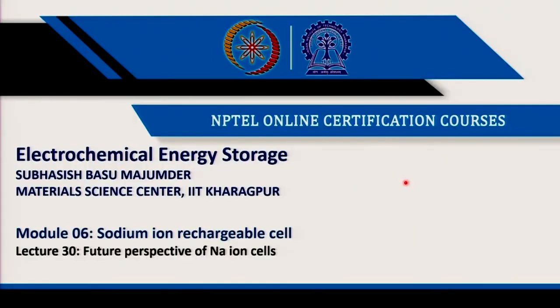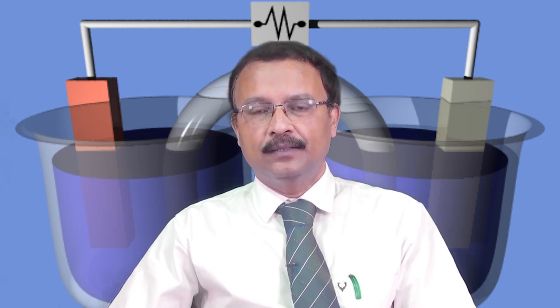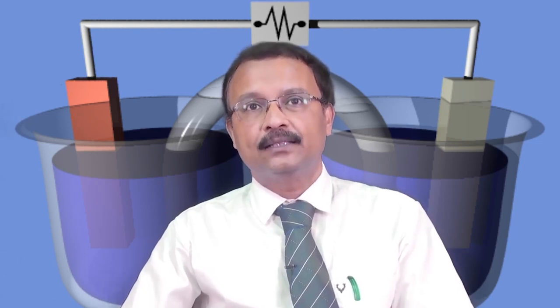Welcome to the course Electrochemical Energy Storage. This is module number 6, where I am describing the sodium ion rechargeable cell. The technology is very similar to lithium ion technology. In earlier lectures we talked about positive electrode materials, negative electrode materials, and the electrolyte used for sodium ion batteries. We also showed a case study of our own results using anode and cathode materials based on polyionic compounds building a symmetric cell. In today's lecture we will talk about the future perspective of sodium ion cells and where exactly we stand.